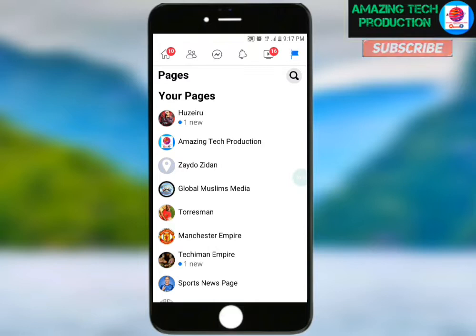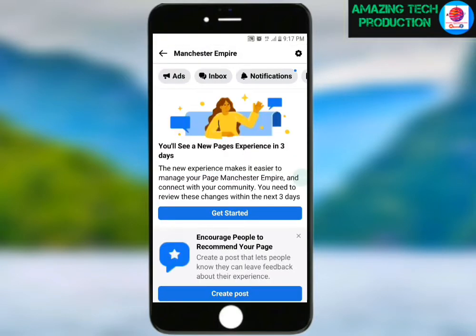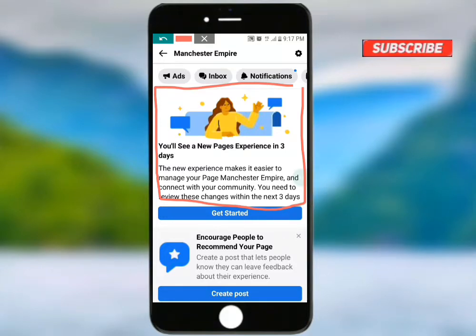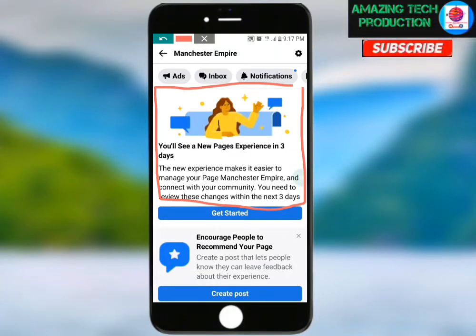I'll choose this one — Manchester Empire. I have the new page experience notification here. You will see: 'A new page experience in three days. A new page experience makes it easier to manage your page Manchester Empire and connect with your community. You will need to review these changes within the next three days.' This means the new page experience is currently available for all pages — meaning each and everyone can convert their page.